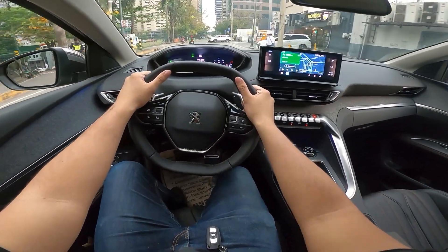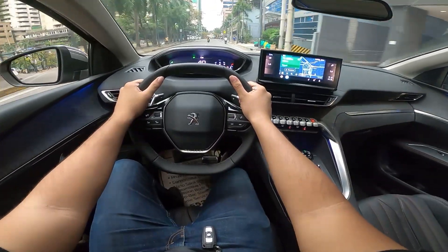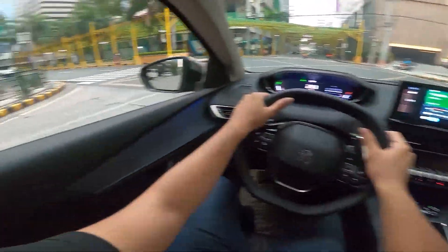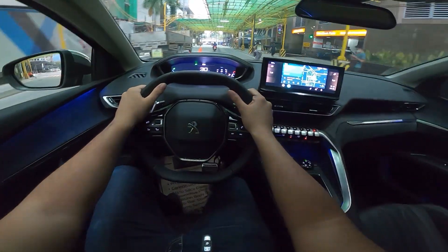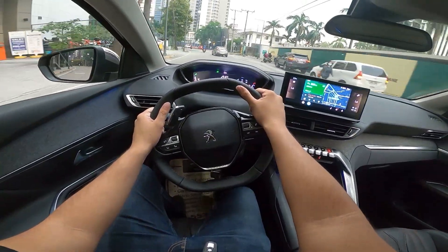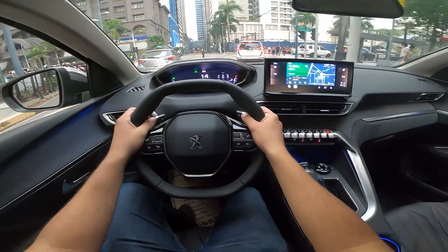As a road trip vehicle, the 3008 definitely passes the test. The seats are very comfortable and perfect for long drives — the lumbar support at maximum is especially impressive. The NVH levels are on a different level compared to more affordable crossovers; it's very quiet inside and everything feels buttery smooth. Sometimes you're surprised when you glance at the speedometer because it doesn't feel like you're going as fast as you are. The 1.6-liter engine can propel the 3008 from 0 to 100 kph in just 8.4 seconds, quicker than most crossovers under 2 million pesos. I also love the steering — the small sporty wheel gives a quick, direct steering ratio.